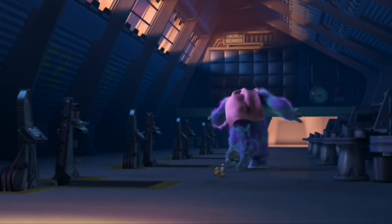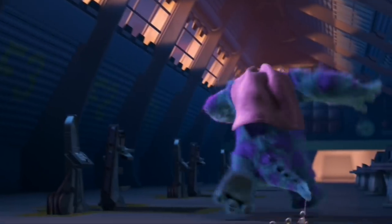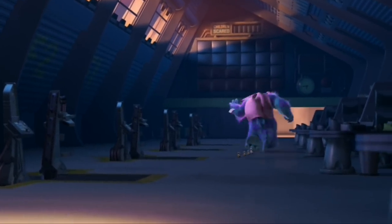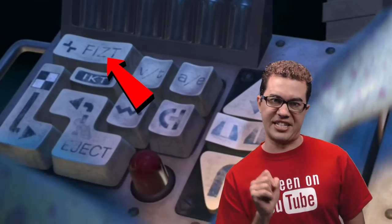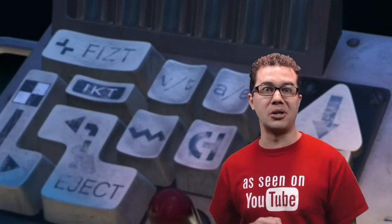When Sully is running away from Randall with all the toys stuck to him, if you listen closely you will hear the ducks are yelling Retreat, Retreat, Retreat. The button on the control panel for the door says Fitz. Fitz is the name of the program Pixar built and used to create and control Sully's hair.